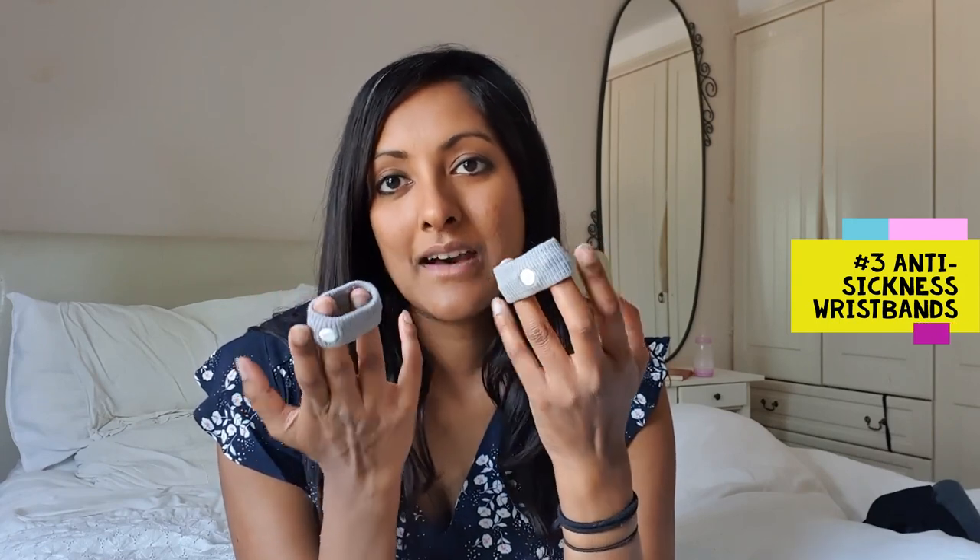I did all the things you're told to do — I drank lemon and ginger, tried all the different remedies. The thing that actually helped a little bit were these anti-sickness bands. They're also used for travel sickness and are basically designed to combat nausea in general.